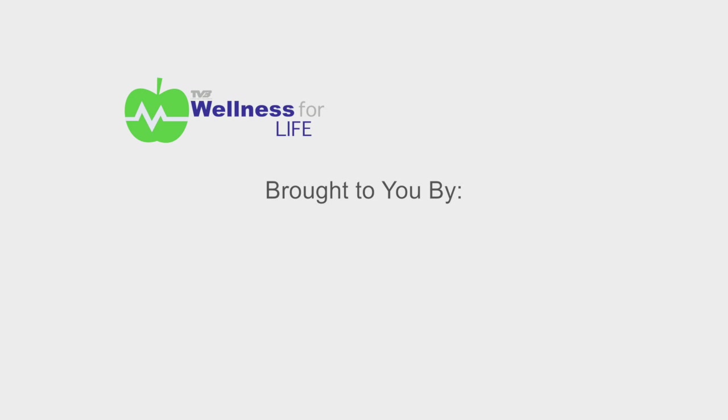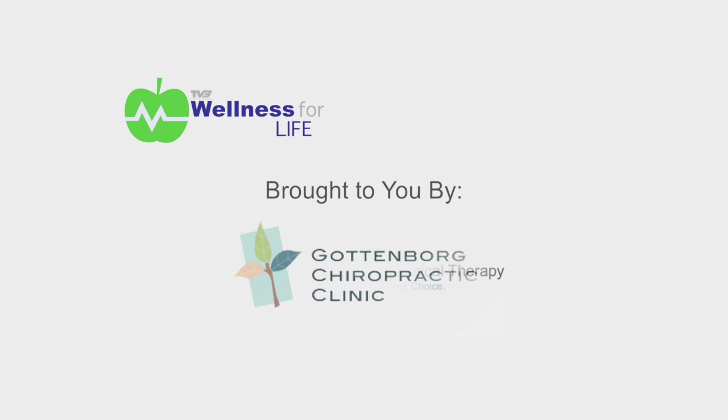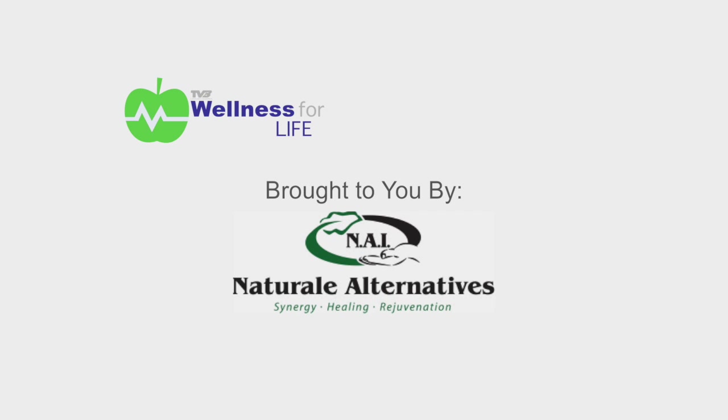Wellness for Life is brought to you by Purim Physical Therapy, Gottenborg Chiropractic Clinic, Mojave Ottawa Community Action Partnership, CHI Saint Joseph's Health Weight Management Center, and Natural Alternatives. Welcome to Natural Alternatives. My name is Ernest Hutta.